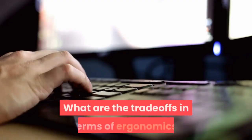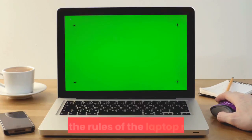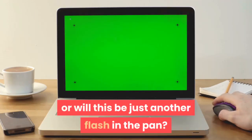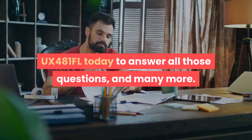What are the trade-offs in terms of ergonomics, battery life, and ease of use? Will the ZenBook Duo series completely rewrite the rules of the laptop market, or will this be just another flash in the pan? We're reviewing the smaller ZenBook Duo UX481FL today to answer all those questions, and many more.